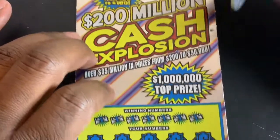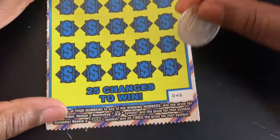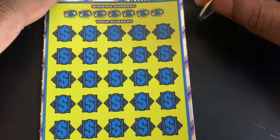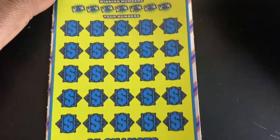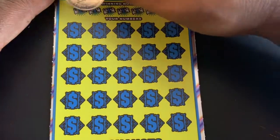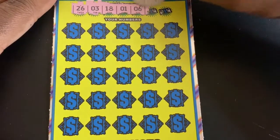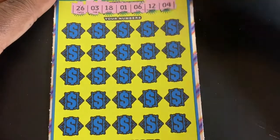On to a couple ten dollar tickets. I got a 200 Million Dollar Cash Explosion — we can't get on the right one. Six plus six for 20 times, so no win on the right one. I got ticket number 46. Got 26, 3, 18, 1, 6, 12, and 4 for our numbers.